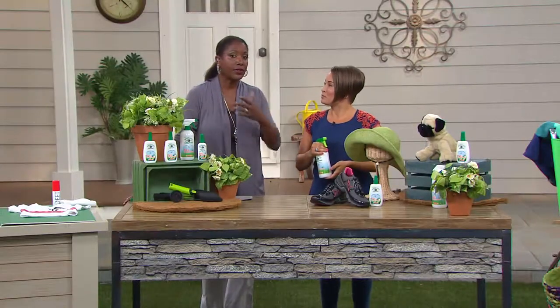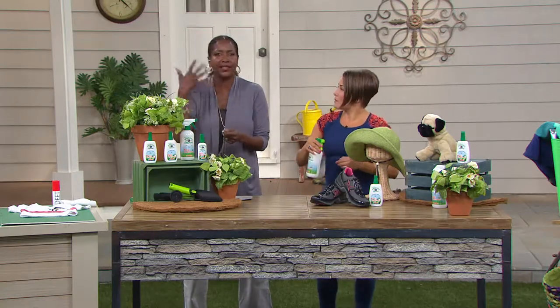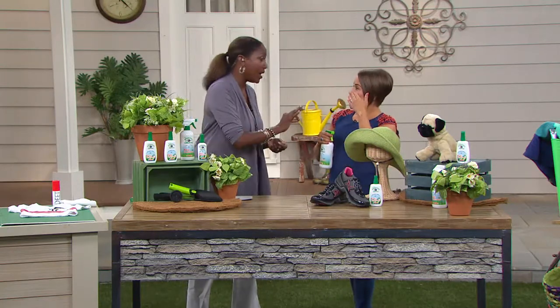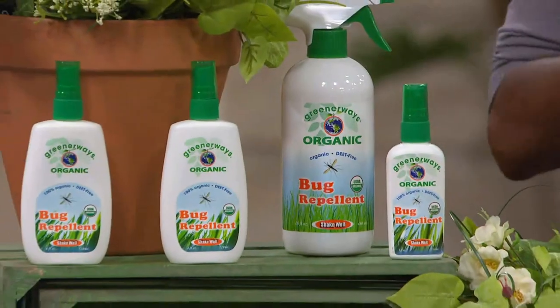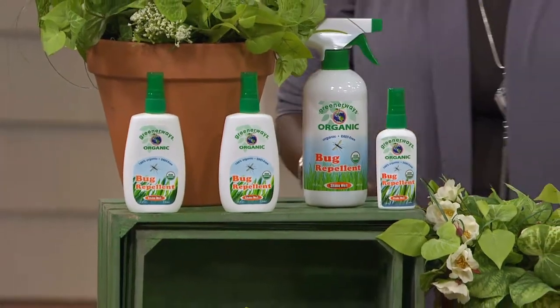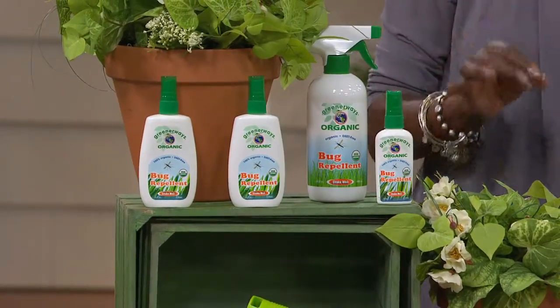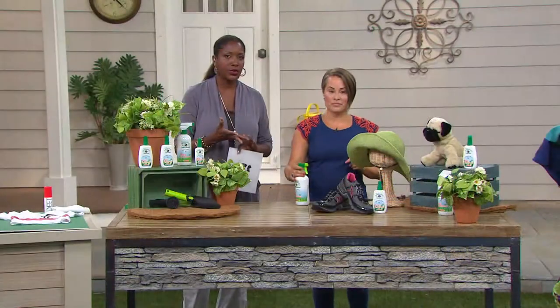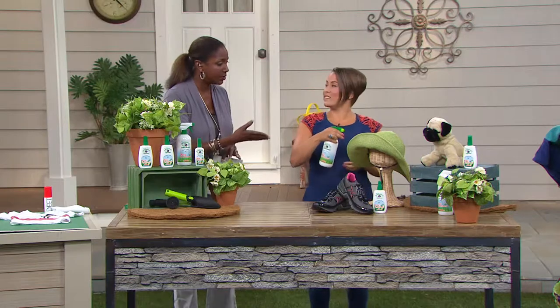I play tennis all the time, and of course I'm out there getting ready to serve and there are little gnats and things flying around your face—and you're sweating, which is not good. It can run in your eyes. So this is something I could spray on before tennis and not have to worry about it. And the most important thing of course is that it's DEET-free. It's an organic bug repellent—you're talking about things that are not in here, which is so important, and yet this is still very effective.